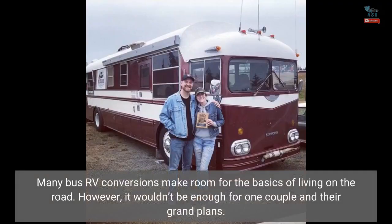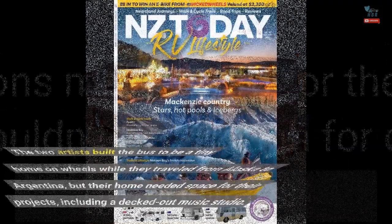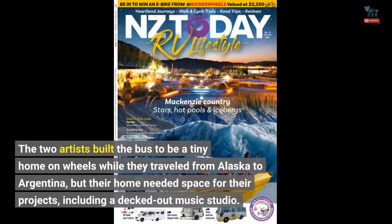Many bus RV conversions make room for the basics of living on the road. However, it wouldn't be enough for one couple and their grand plans. The two artists built the bus to be a tiny home on wheels while they traveled from Alaska to Argentina, but their home needed space for their projects, including a decked-out music studio.